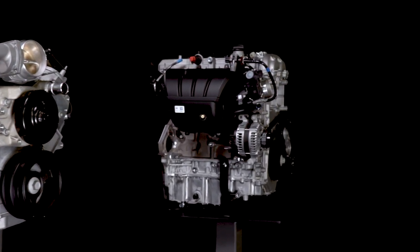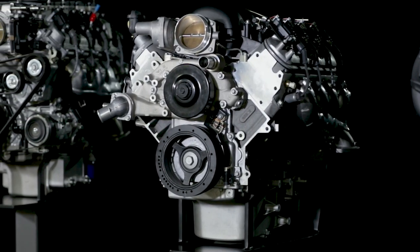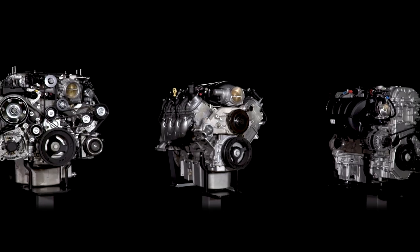If you're making the upgrade to LS or LT power, trust Chevrolet Performance for the industry's widest selection. You'll find exactly what you're looking for with the assurance of factory engineering.